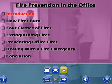Press the forward arrow to begin. The introduction to Fire Prevention in the Office.